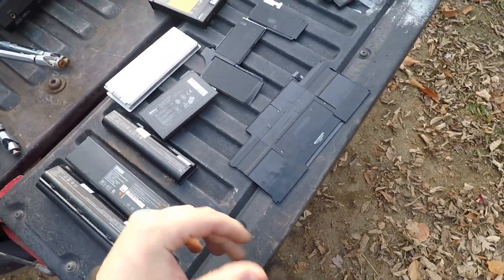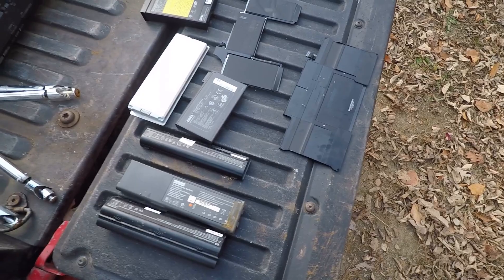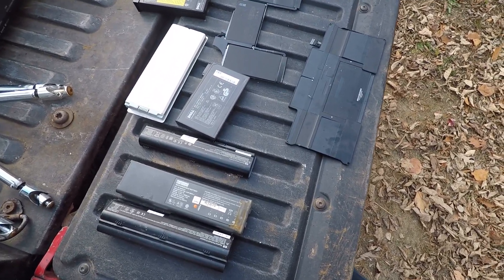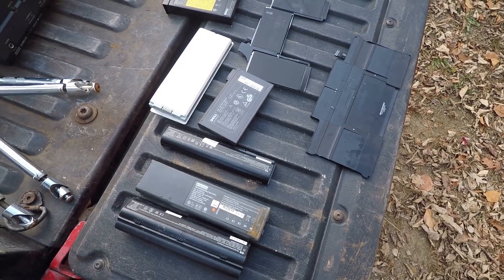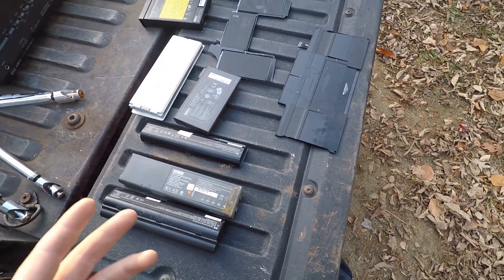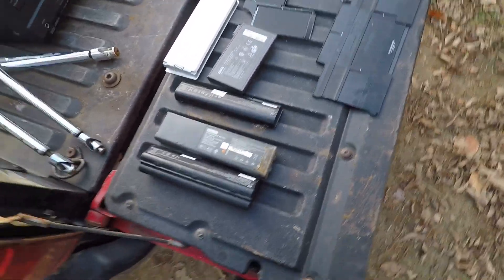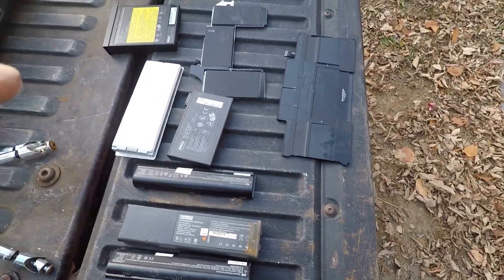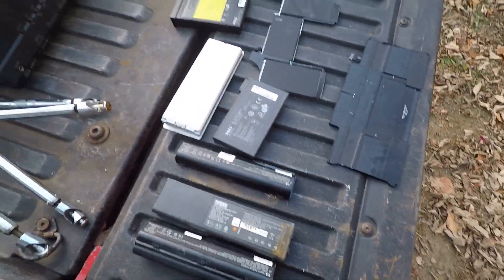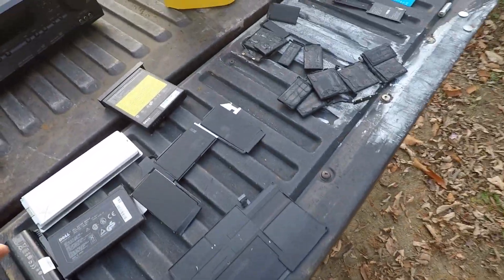I'm not gonna go into too much detail on what lithium-ion batteries are made of because that's not really important. Obviously there's lithium, I think there's some cadmium, maybe cobalt, maybe nickel and a few others. More importantly, electric cars are powered by them, cell phones, laptops — all that stuff is lithium-ion battery technology.